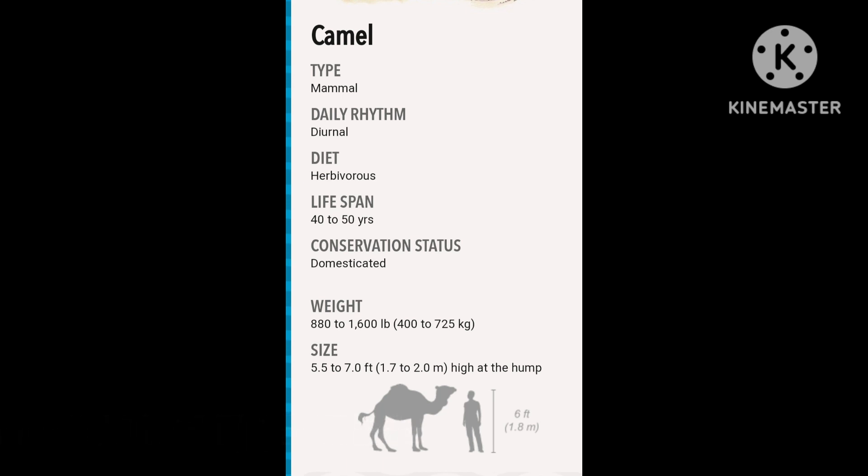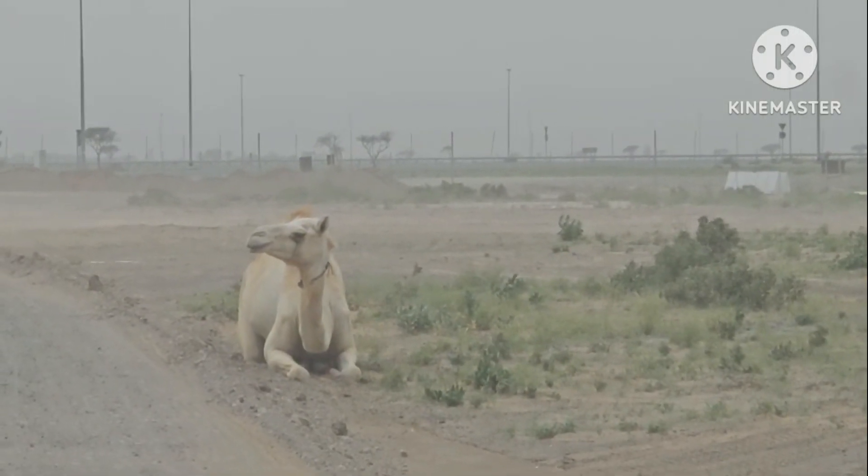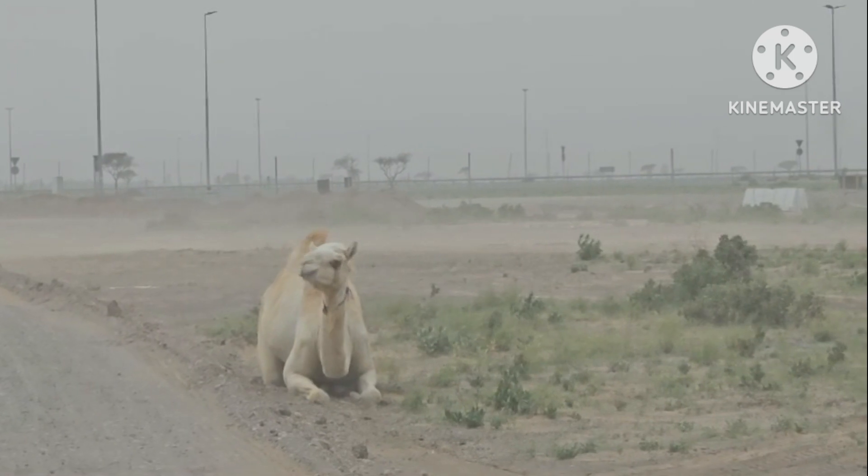Bactrian camels are native to the Gobi Desert in China and the Bactrian steppes of Mongolia. Domesticated dromedary camels are found throughout desert areas in North Africa and the Middle East.